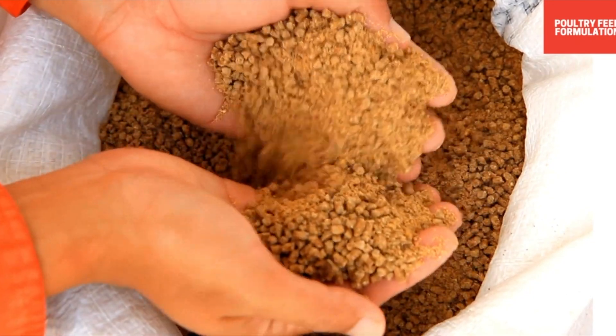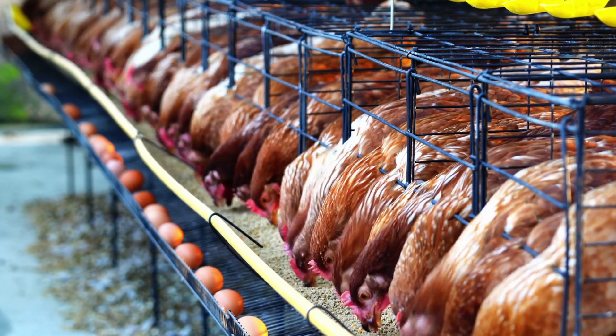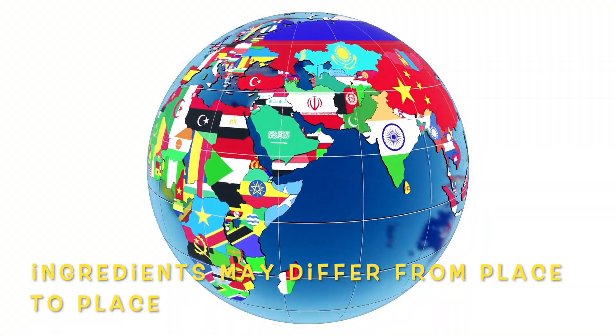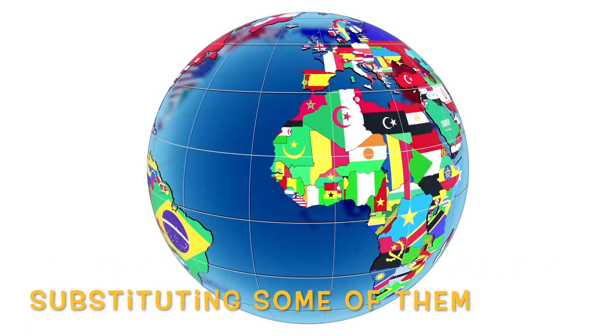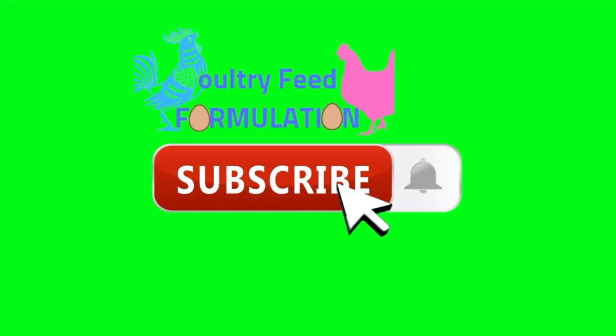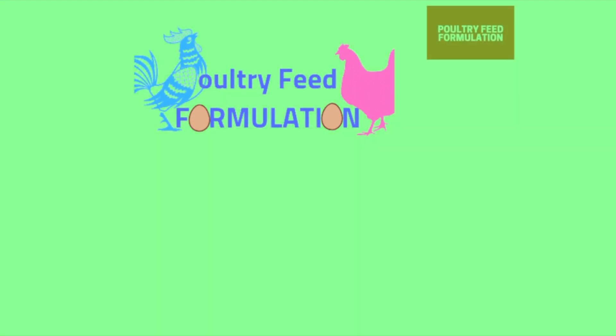This layer feed formulation is just a sample guide, and we have tried it in our chickens with excellent results. The ingredients may differ from place to place — we recommend substituting some of them if they are not available in your area. We hope you liked our video. Please subscribe to our channel and hit the notification button for more updates. Thank you very much.